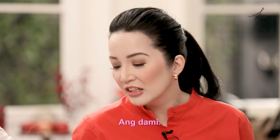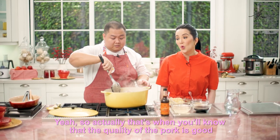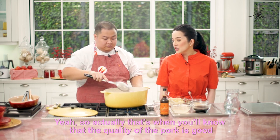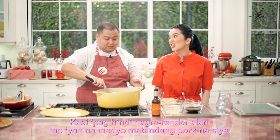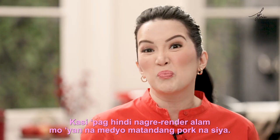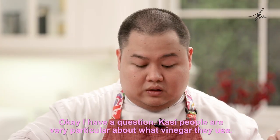Yung mantika ng baboy — ang dami! Yeah. Actually, that's when you'll know that the quality of the pork is good and it's not yung napaglumaan na pork. Kasi pag hindi nag-render, alam mo yan na medyo matandang pork na siya — yung parang matagal na siyang nandyan, tapos yung ginabenta.